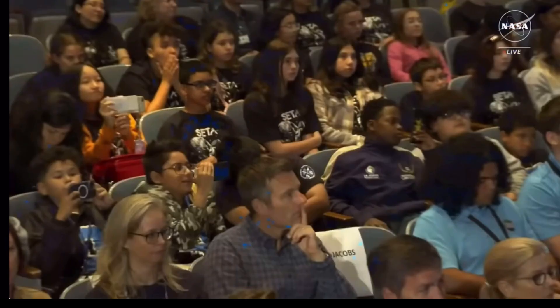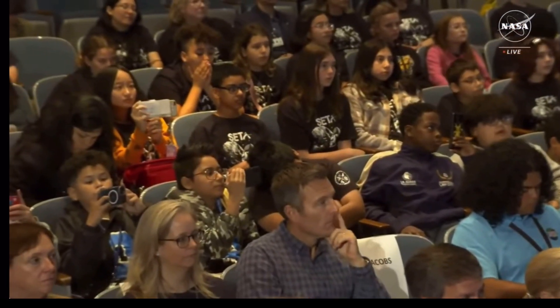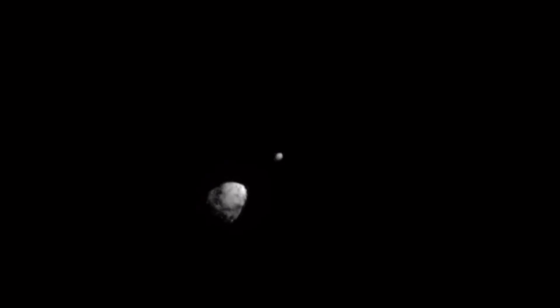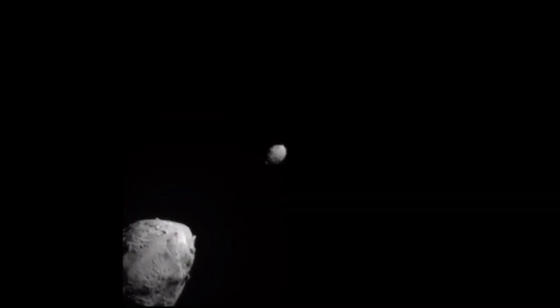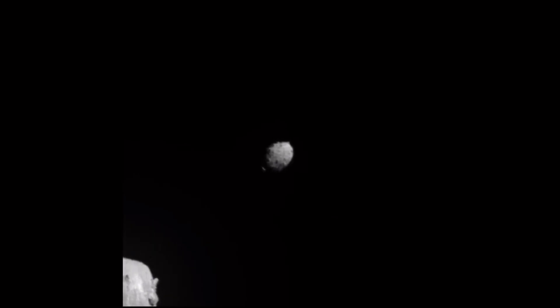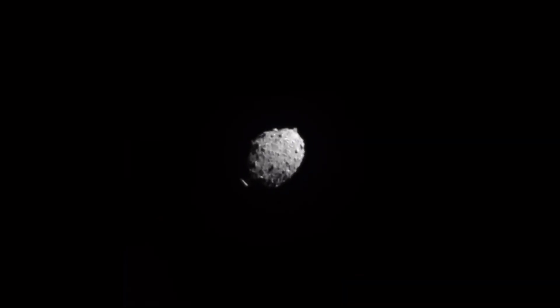It's going to deepen our understanding of our solar system, and it's going to improve our understanding of asteroids that could threaten us here on Earth, helping us protect our planet. And oh, by the way, do you remember DART? We intercepted it at seven million miles away — bullseye — and we moved the trajectory of that asteroid.